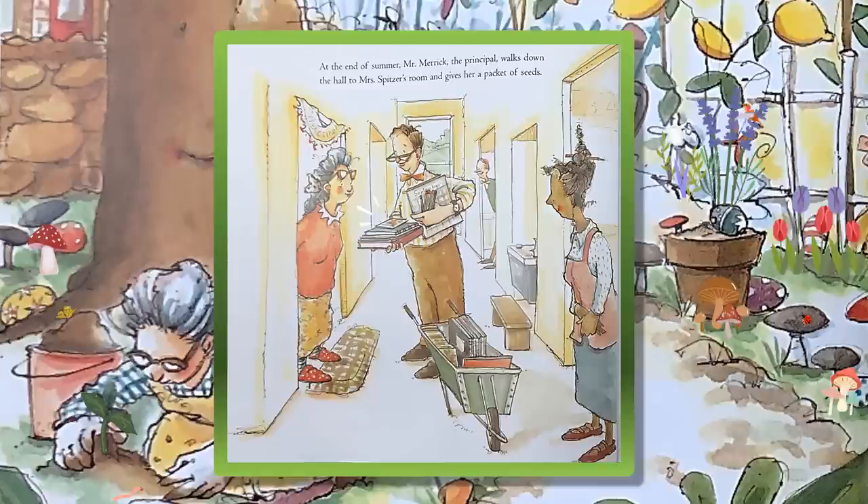At the end of summer, Mr. Merrick, the principal, walks down the hall to Mrs. Spitzer's room and gives her a packet of seeds.